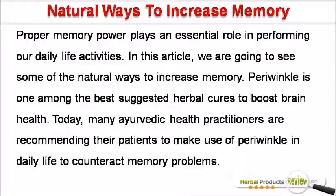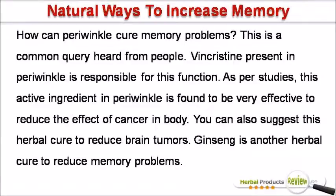Periwinkle is one among the best suggested herbal cures to boost brain health. Today, many Ayurvedic health practitioners are recommending their patients to make use of periwinkle in daily life to counteract memory problems. Vincristine present in periwinkle is responsible for this function. As per studies, this active ingredient in periwinkle is found to be very effective to reduce the effect of cancer in body. You can also suggest this herbal cure to reduce brain tumors.